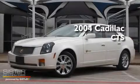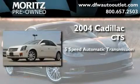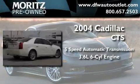This is a 2004 Cadillac CTS. This car has a 5-speed automatic transmission and a 3.6-liter V6.